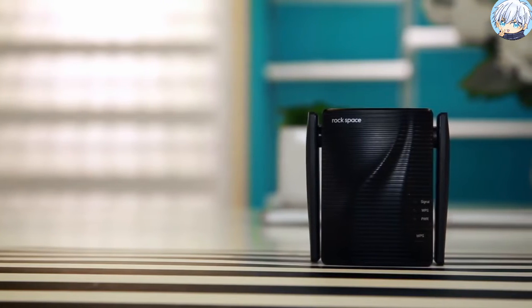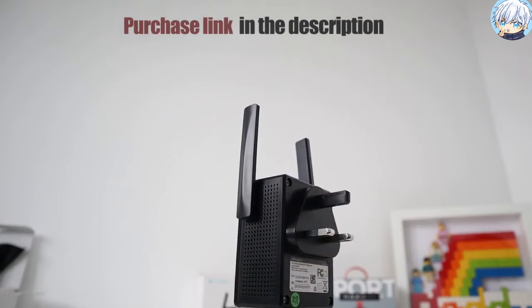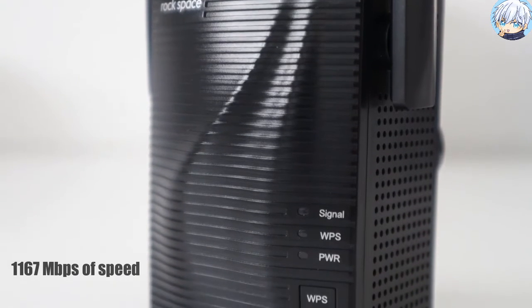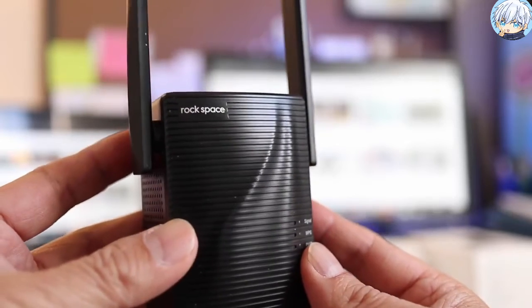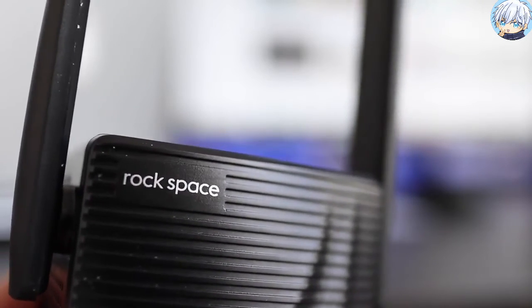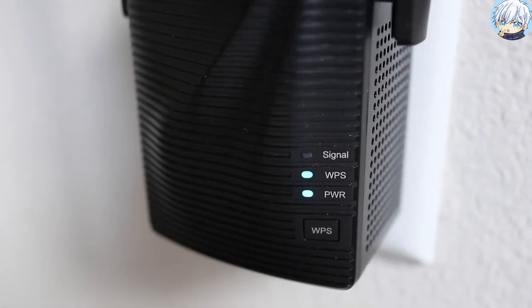The RockSpace AC1200 Wi-Fi range extender is a small plug-in device with adjustable antennas that can push wireless data into the far corners of your home. It offers dual-band 2.4GHz and 5GHz connectivity, delivering around 1,167 Mbps of speed, and can automatically choose a high-quality band for better performance. It comes with MU-MIMO technology that enables simultaneous communication between multiple devices and a single node, eliminating dead zones by providing 360-degree coverage up to 292 square feet. A signal indicator helps you find the best extending location in your house.